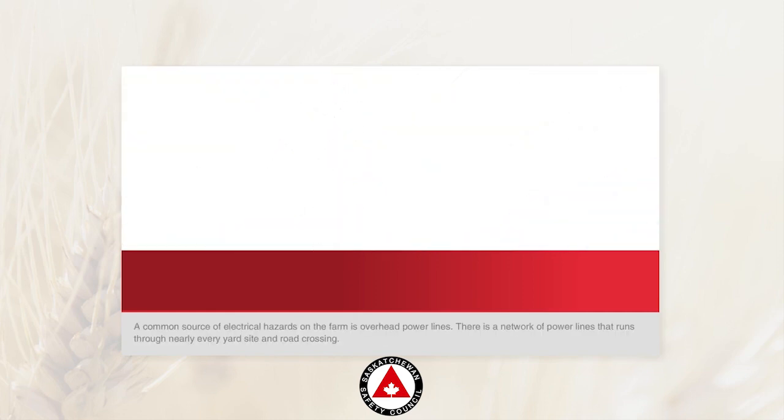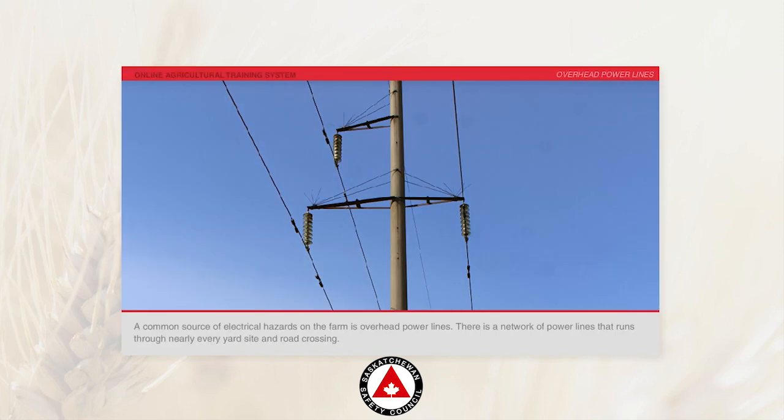A common source of electrical hazards on the farm is overhead power lines.